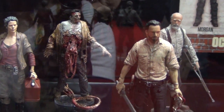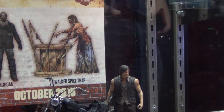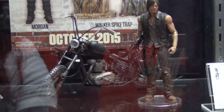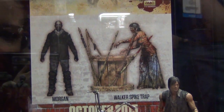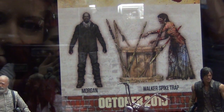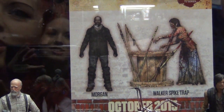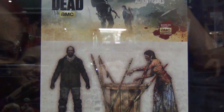The deluxe box set includes Dale and his chopper together. The upcoming deluxe box set will be Morgan with the walker spike trap, where you can actually put a walker onto the spike — it has a hole in the stomach. It's a fan-favorite concept.